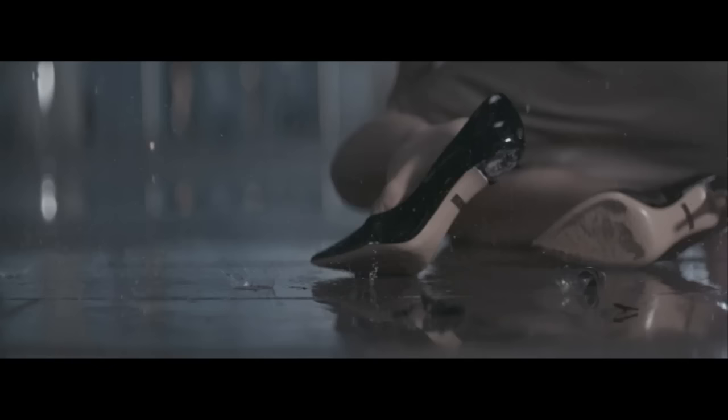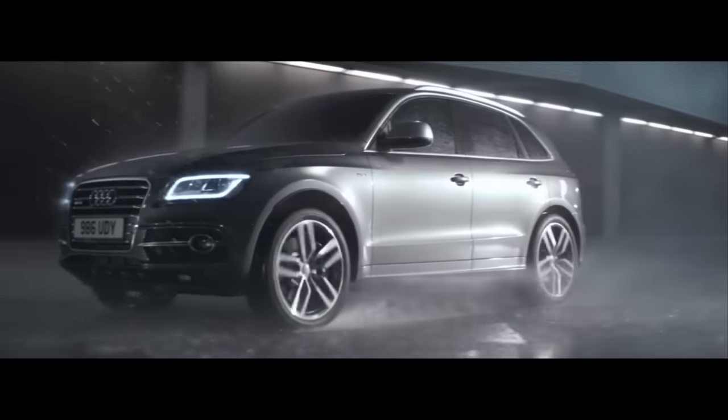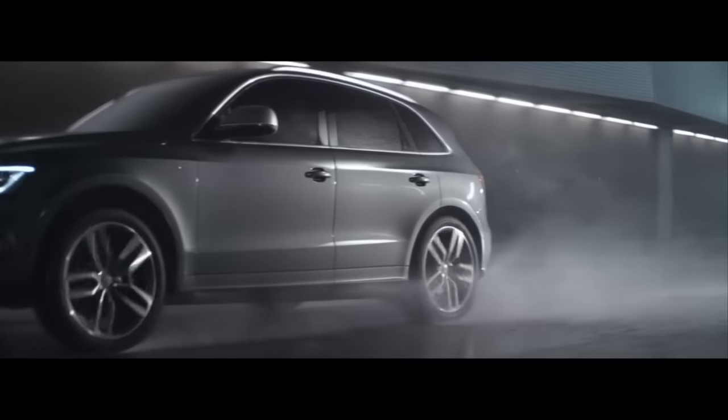Truly good design should never let you down. The new, beautifully engineered, Audi SQ5.